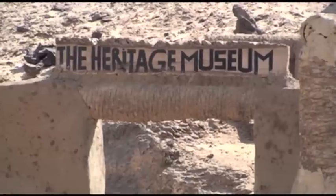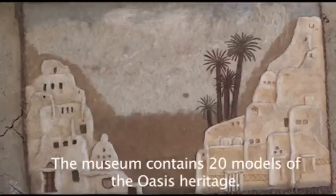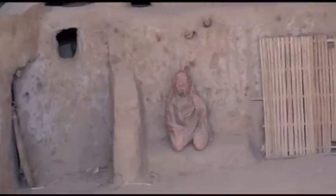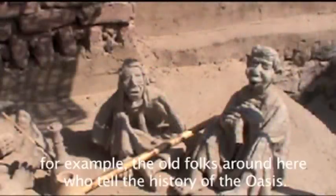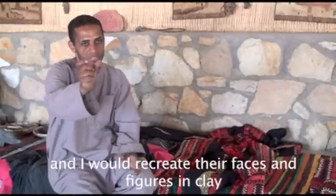He took us to his exhibition, which he built alongside the statues he sculpted. The exhibit features landscapes and statues of men and women — people he knows or has heard about.